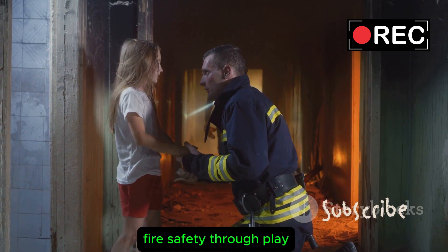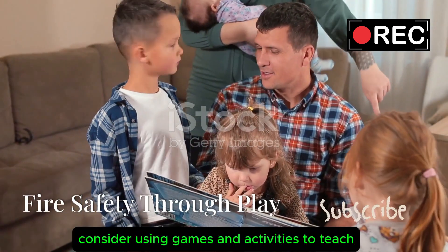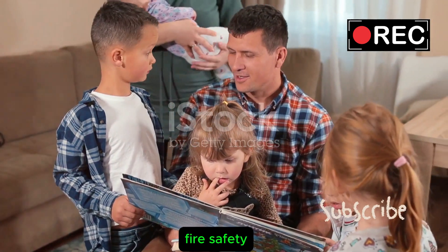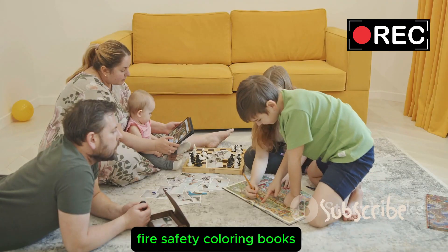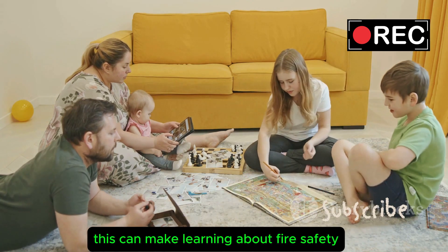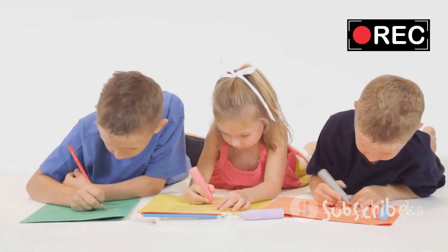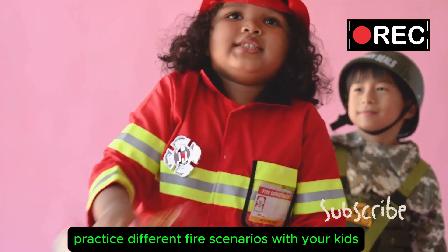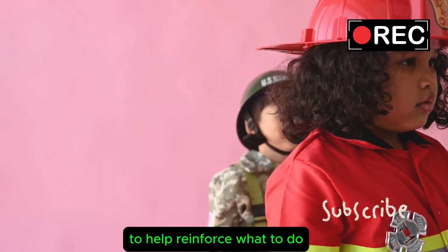Fire Safety Through Play. Children learn best through play. Consider using games and activities to teach fire safety, such as fire safety coloring books, which can make learning fun and interactive, and role-playing — practice different fire scenarios with your kids to help reinforce what to do.